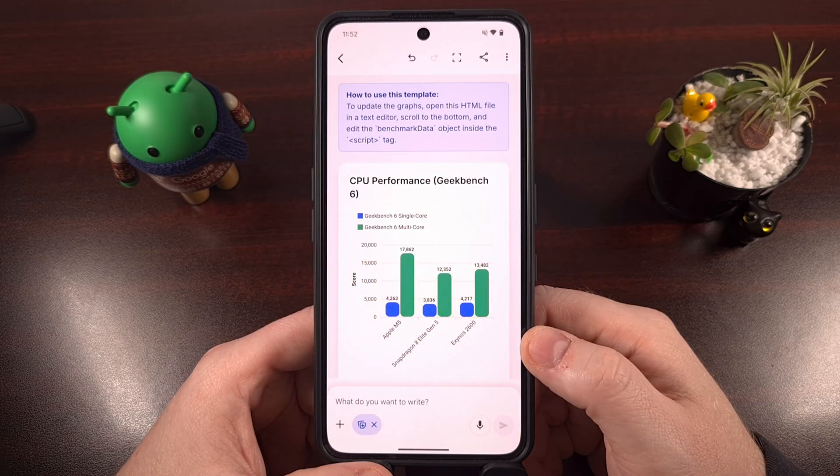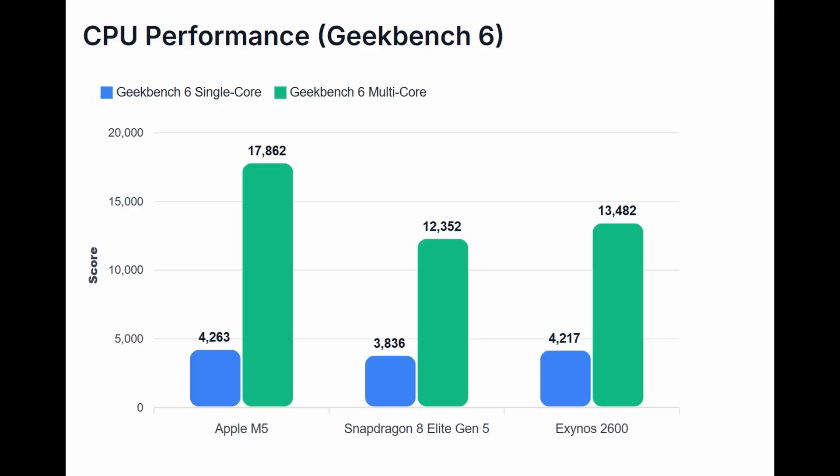And if we take this data and enter it into some graphs, that will help us get a visual of the performance we can expect to see with these three chipsets. Apple looks to be taking the lead here, with the M5 able to achieve a single-core score of 4,263 and a multi-core score of 17,862 within the Geekbench 6 benchmark test.